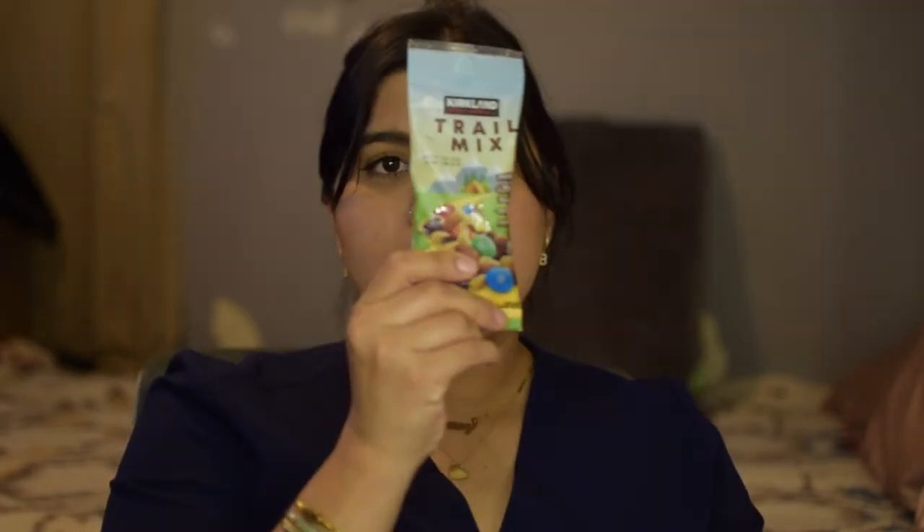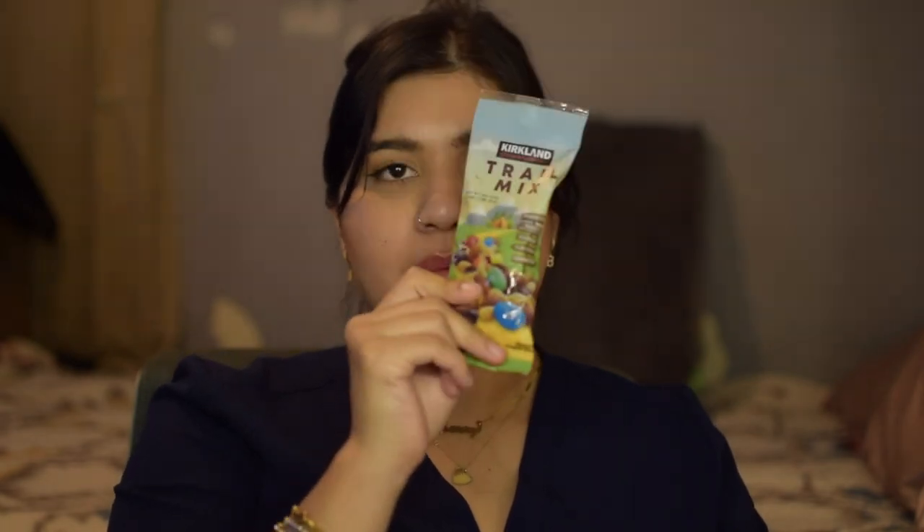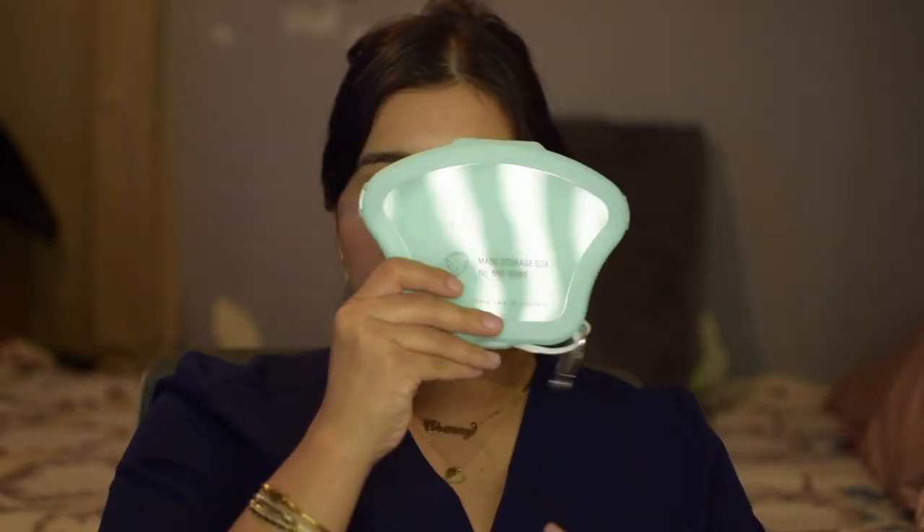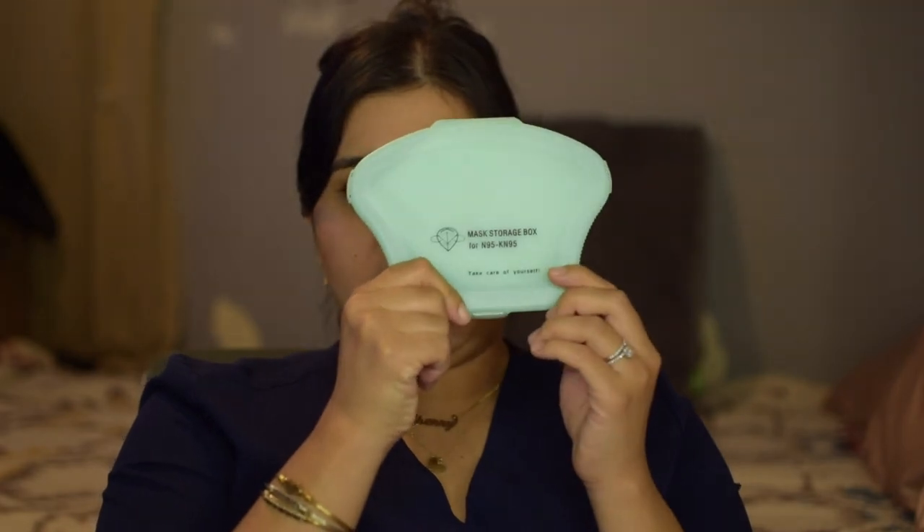Next I have a snack — these little trail mix packets from Costco, they're my favorite. I have some disinfecting wipes because sometimes we eat in the cafeteria or sit at tables that look dirty, so I like to always have something to clean. I have a bag of masks, and then a case for my N95 — they gave us an N95 when we got fitted and told us to save it due to the shortage, so I bought this cute little case for it.